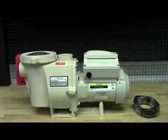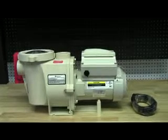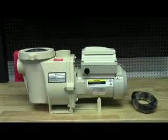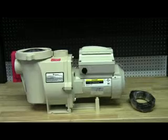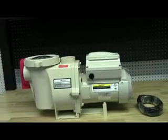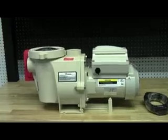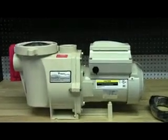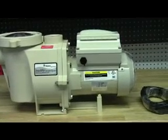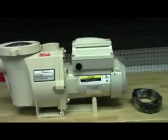Welcome to AmericanBestPoolSupply.com. Today we'll be talking about the Pantera and Teleflow Variable Speed Pump, model number 011018. When Pantera, Waterpool, and Spoffers introduced Teleflow Variable Speed technology, it set off a market revolution with its energy efficiency, near silent operation, and long service life. Now comes the latest member of the Teleflow family, the new Teleflow Variable Speed Pump. It further refines the field-proven advancements that have led Teleflow pumps to outsell all other variable speed brands combined.